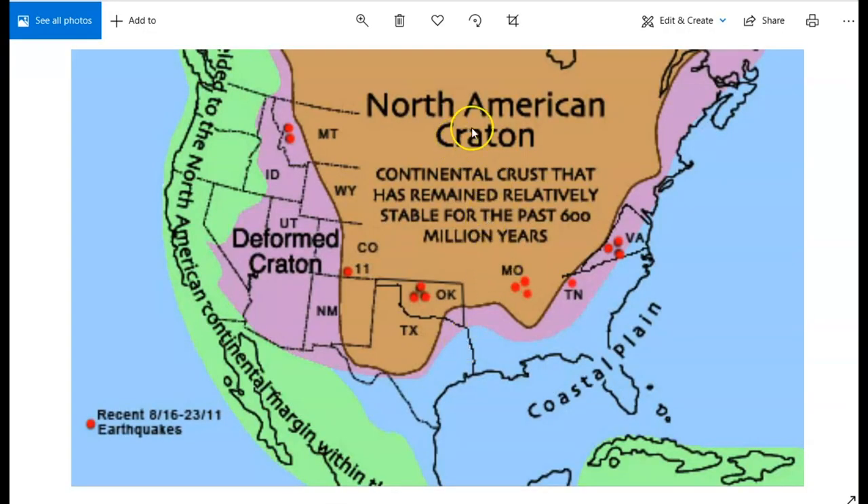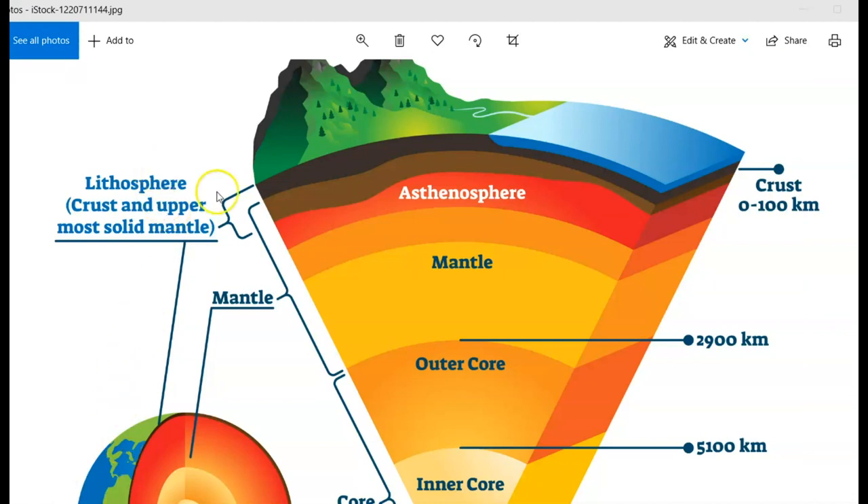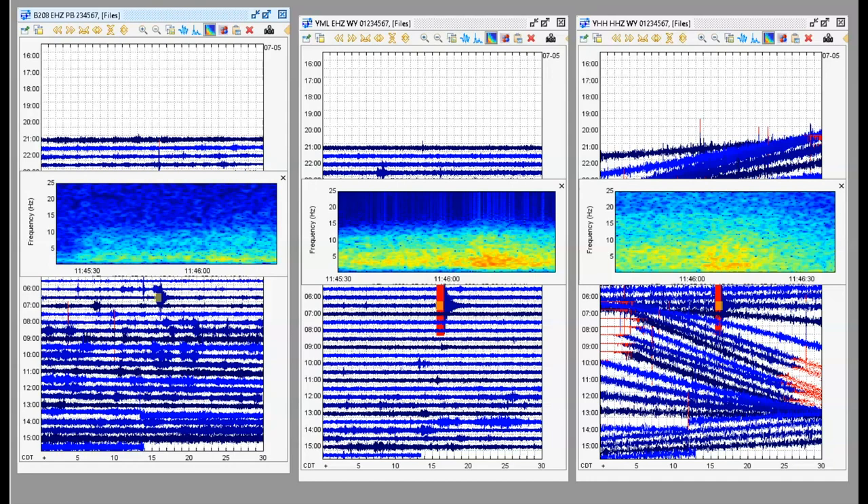Here we have an image of the North American Craton and you can see the edge of this boundary, which goes up and around. Here's another example of the Earth and its different layers — we got the lithosphere, which is the crust and the uppermost part of our mantle. These earthquakes that occur in this location are a result of built-up stress and pressure. That's very significant when you have these brittle lithospheric earthquakes, especially in this location.